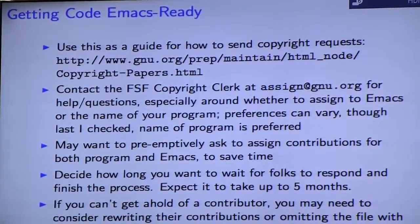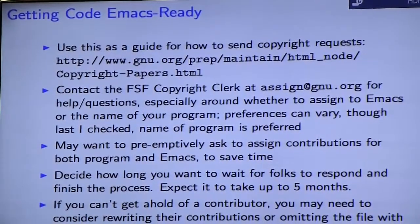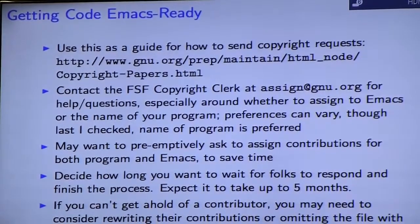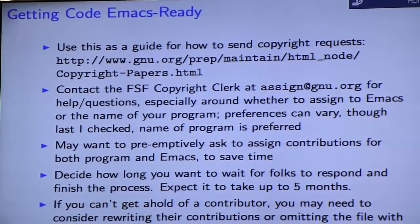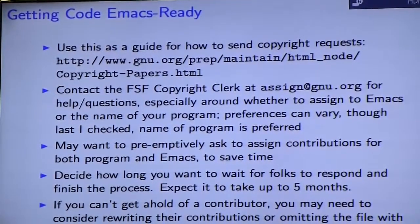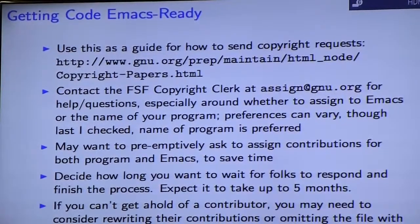Here's the link for how to send those out. If you have more than two or three people, you may want to contact the FSF copyright clerk at assign@gnu.org and get their help and advice. Another potential gotcha: the FSF may want you to assign changes in the name of your program as opposed to Emacs itself. You may want to preemptively ask employers to assign both, because if your code goes into Emacs, any further changes you make will need a copyright assignment made out for Emacs as well — taking care of that upfront can save you time.